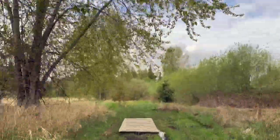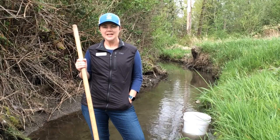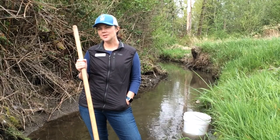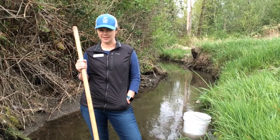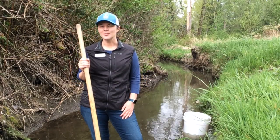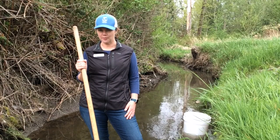Now we're going to head out to Jones Creek to see what kind of bugs we can find. Now that you've had a chance to learn about macroinvertebrates, or stream bugs, and how scientists use them to understand water quality, I wanted to show you what it looks like when we're actually out here collecting them. Today I'm standing in Jones Creek and I'm going to collect some of those macroinvertebrates that we'll use for our investigation so that we can better understand what the water quality is like in Jones Creek right now.